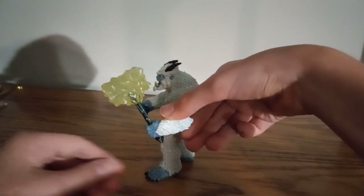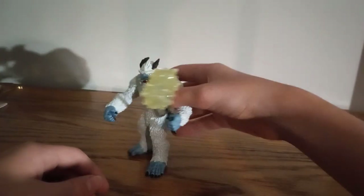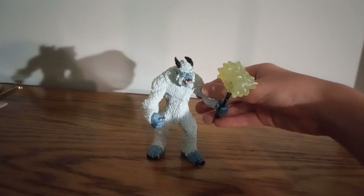Ice Monster is a pretty cool figure, and he is definitely four paws. Have a great day.